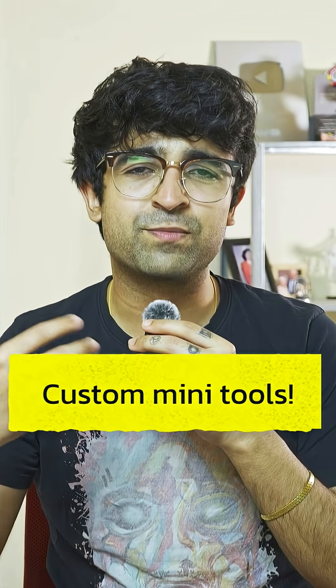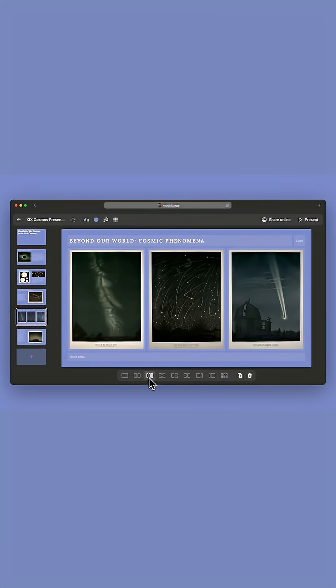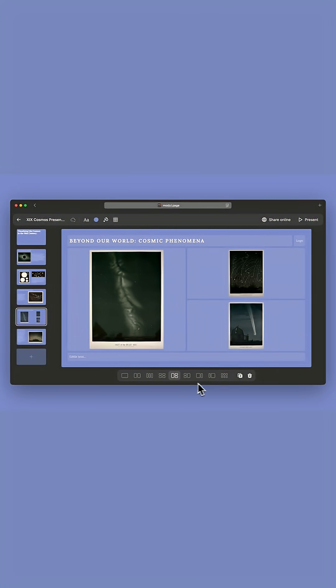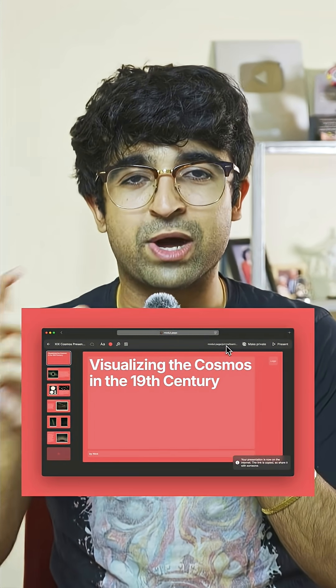This can be super useful for creating custom tools of your own. Module is such a beautiful presentation creation tool. It's a browser-based free tool that allows you to create custom presentations for your work, for designs, for anything. It comes with many different kinds of layouts and presets that can make your presentations look beautiful. You can even share it online with a URL or play it in your browser for other people to see.